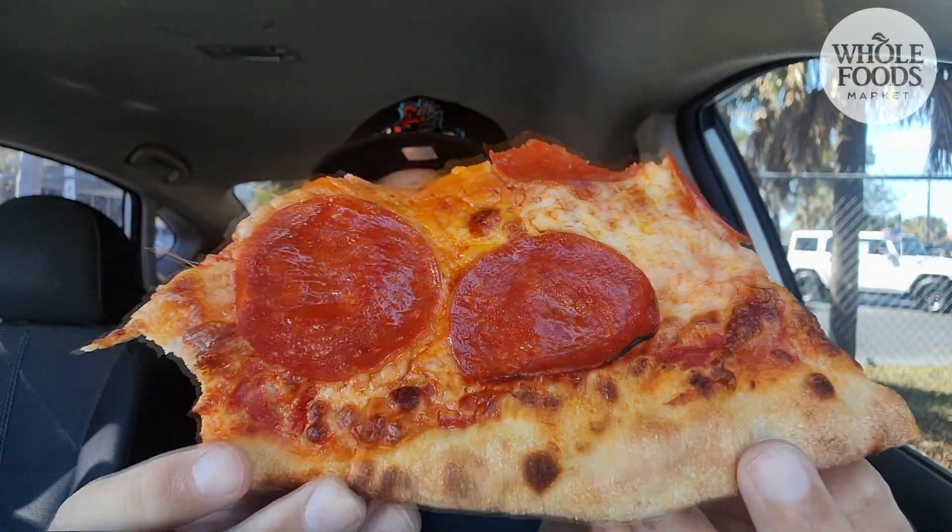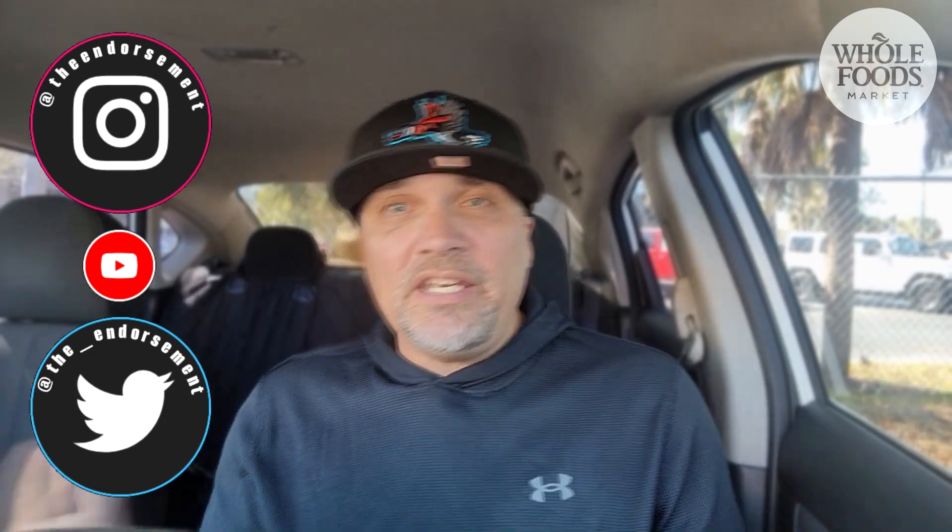Let me know in the comments below — have you ever had a slice of pizza pie over at Whole Foods? And if so, am I underscoring this? Did I hit it right on the head, or should it be higher? Another review in the books. Please like, comment, share, and subscribe. Also, please do not forget to check me out on Instagram and Twitter — that is social media getting the word on my channel out to the masses.